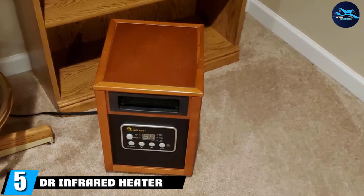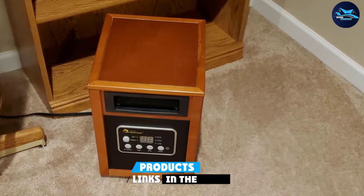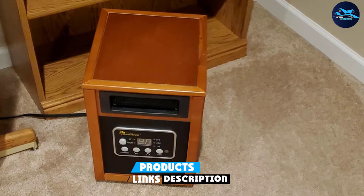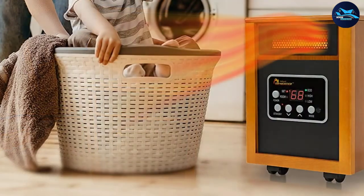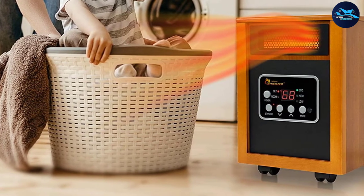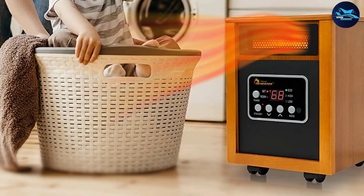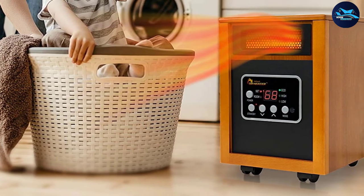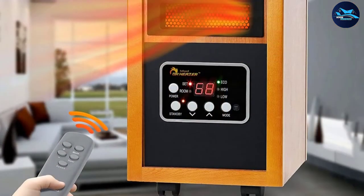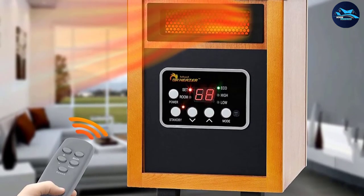The number 5 position is held by the Dr. Infrared Heater. Featuring a high power output, this infrared heater can heat up a space of up to 1,000 square feet, making it an excellent choice for extra large rooms. The unit contains a high-quality infrared quartz tube that produces more heat than models without one. One of the features users like most is the integrated humidifier, which produces a cool mist to make sure the air doesn't become too dry. The humidifier has a removable bottle that is very easy to fill up as needed.